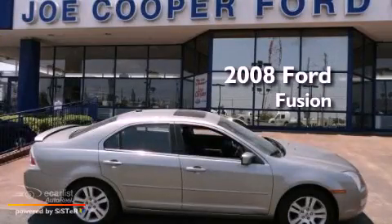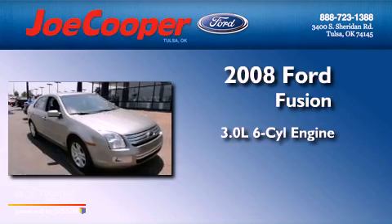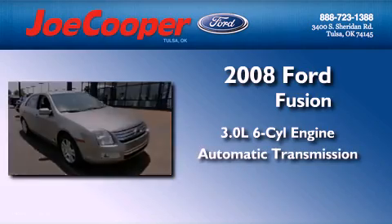This is a 2008 Ford Fusion. It features a 3.0-liter, six-cylinder engine, an automatic transmission, and all-wheel drive.